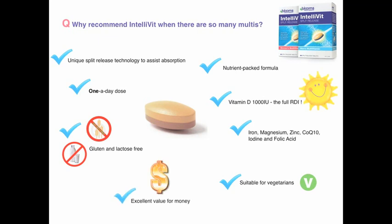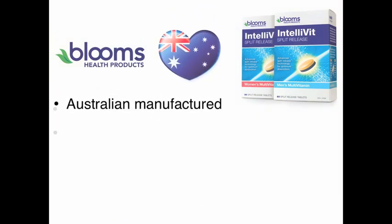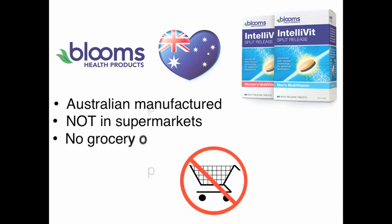And it's excellent value for money. And like all Blooms Health products, it's Australian-manufactured by a 100% Australian-owned brand, and not in supermarkets, so customers return to buy from you because there's no option to buy in grocery.